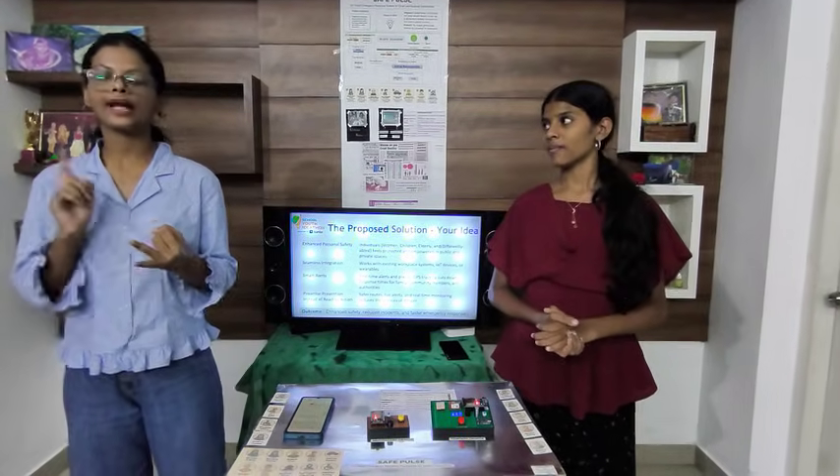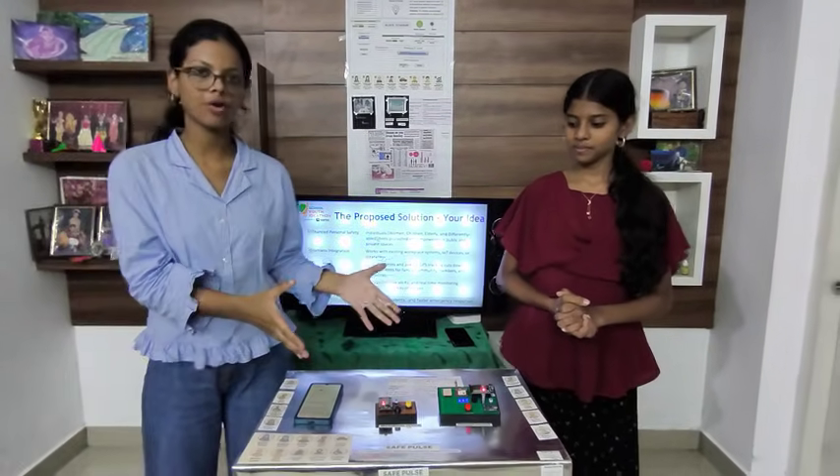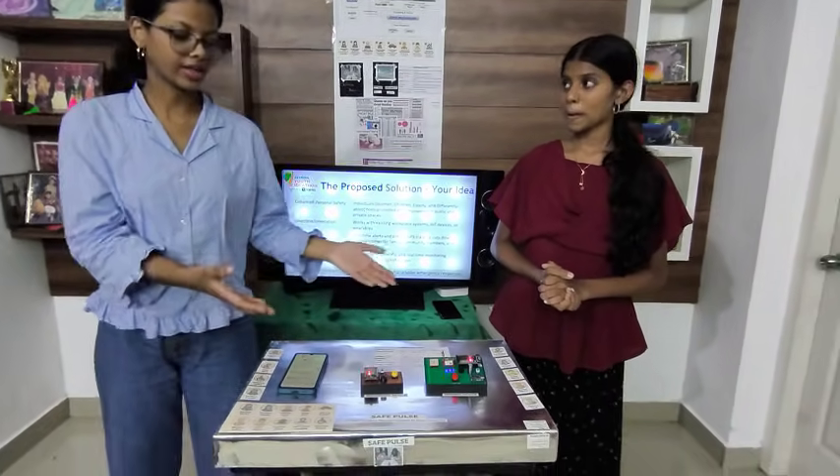It sends automatic and manual alerts through SMS, along with GPS location. Now let's look at the demo and the working of our product.